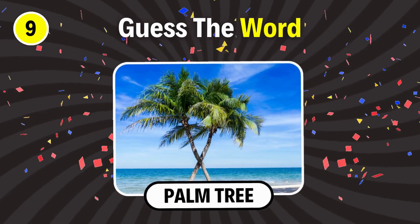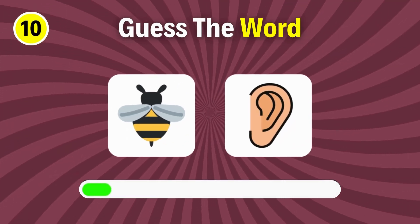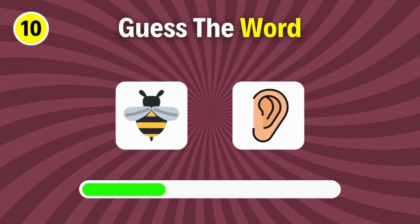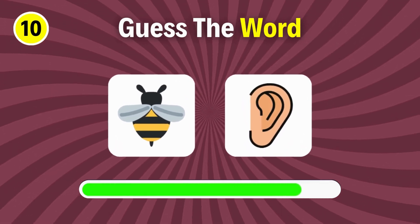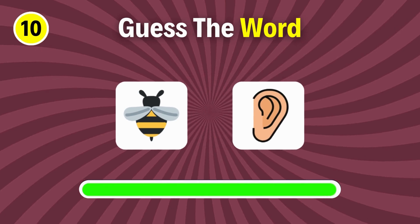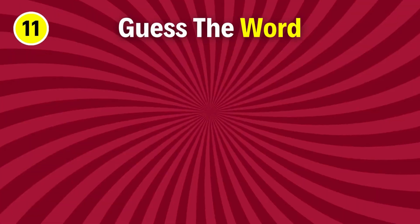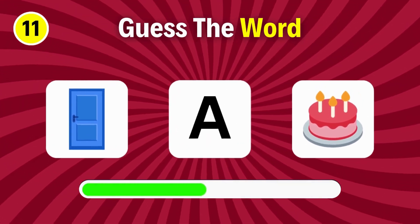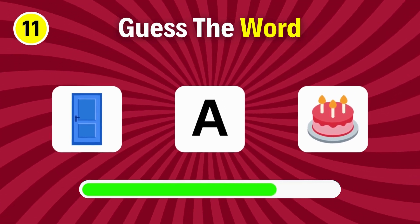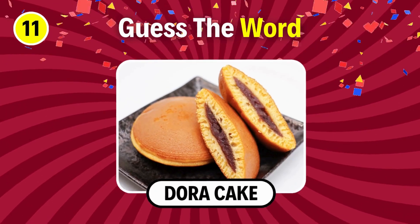Palm tree. You're right, it's bear. Can you guess this? Dora cake.